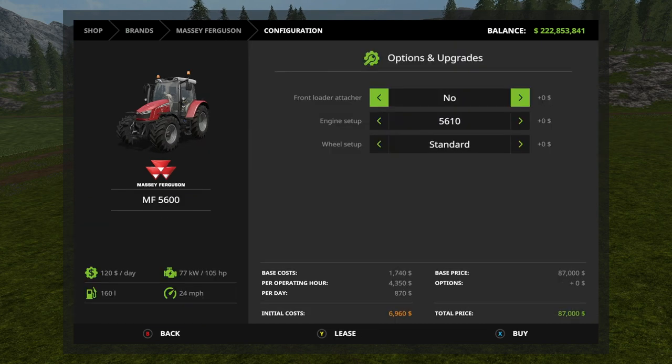You can put a front loader attachment on the 5600. Engine setups: you've got the 5610 which gives you 105 horsepower, and the 5613 which gives you 130 horsepower. Wheel setups you have standard and narrow tires.